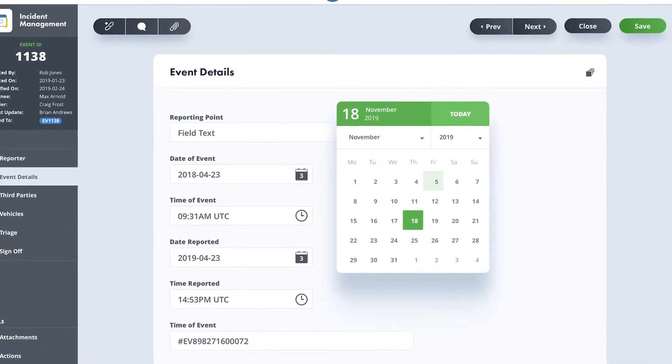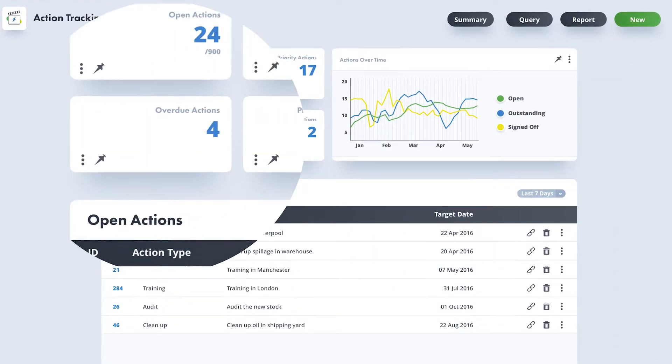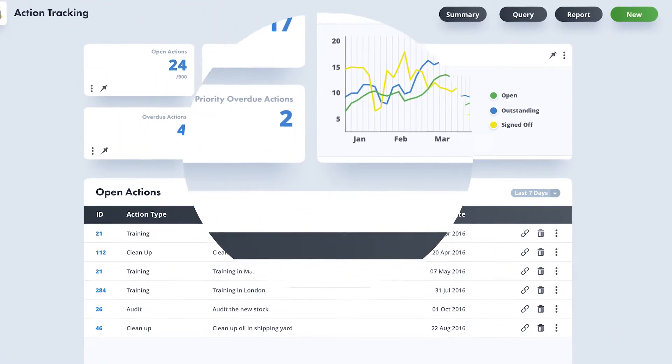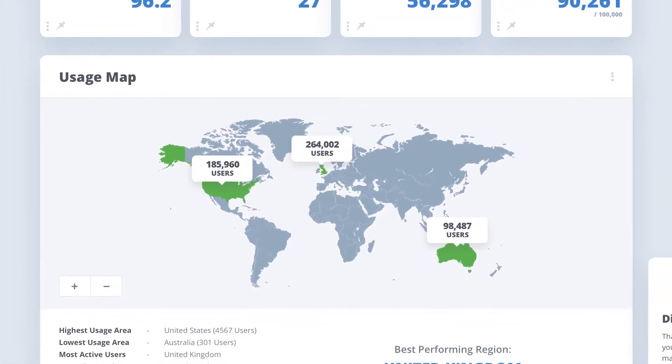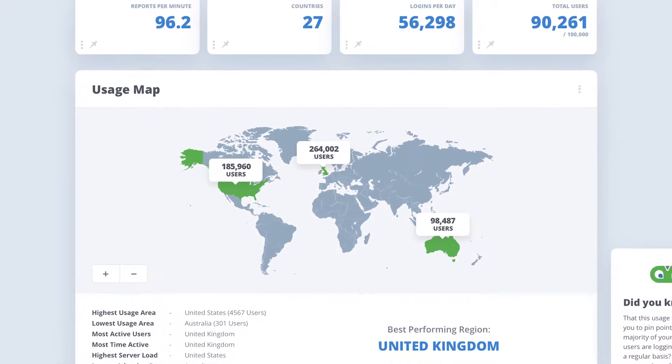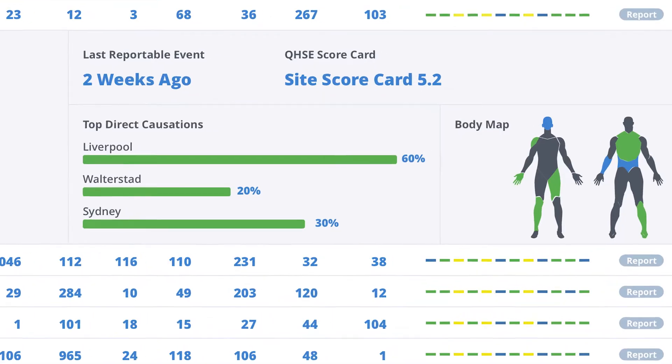Some of the advantages of Ava over our existing product include things like configurability. We've got highly customizable forms and workflows that are within the system — they don't require all the heavy customization of previous versions. It also includes a common layer throughout the product, meaning that speed, flexibility, and consistency are greatly aided.